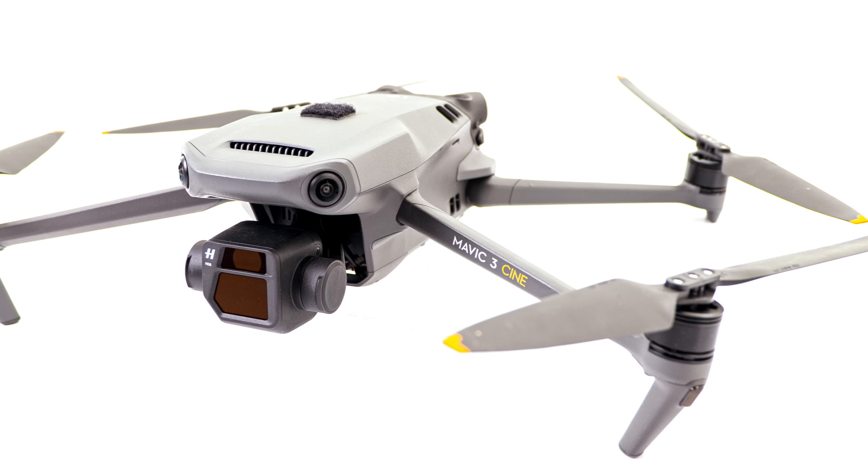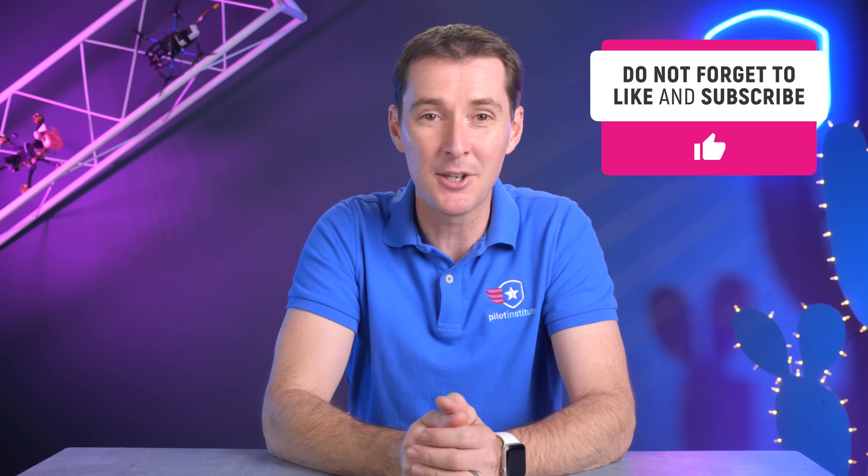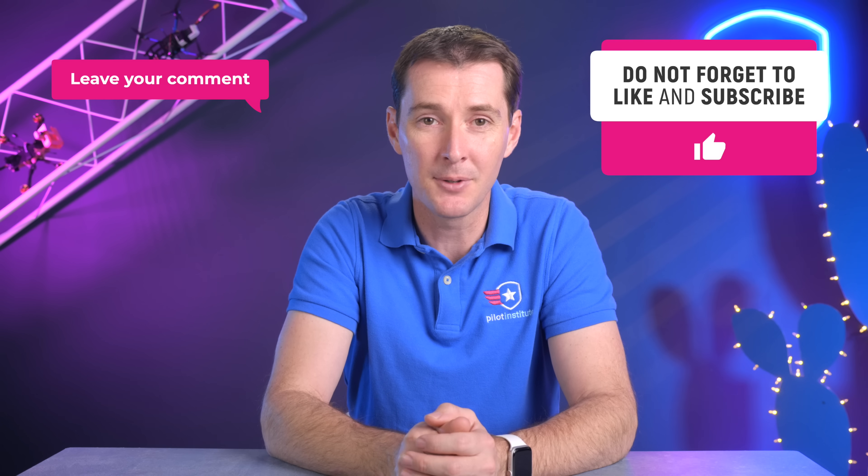Last thing this week: the Mavic 3 Deep Dive course is out and ready to go. Make sure you enroll — it's free. It covers how to fly the Mavic 3, how to not crash it, and tips from the user manual. It's available on our website. Head over there, enroll, and let us know what you think. Like, subscribe, leave your comments, and I'll see you next week.